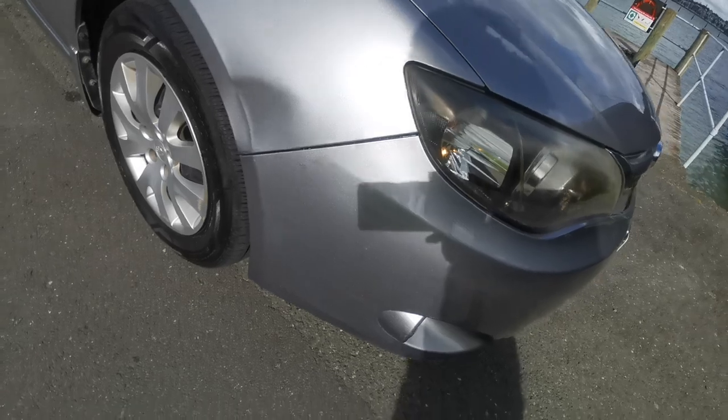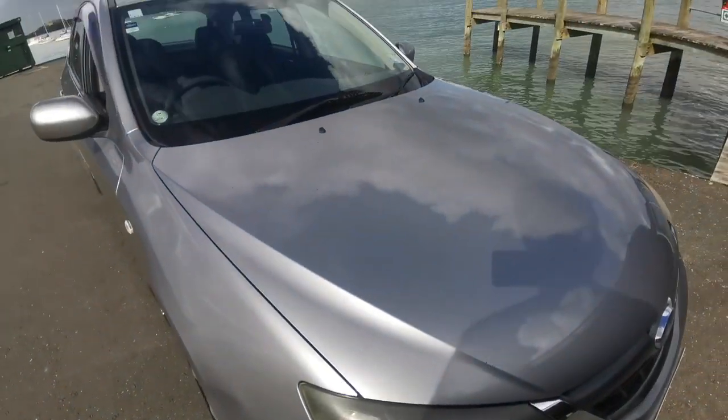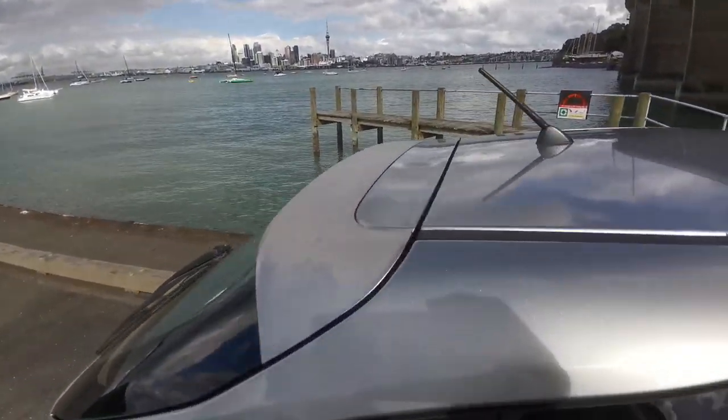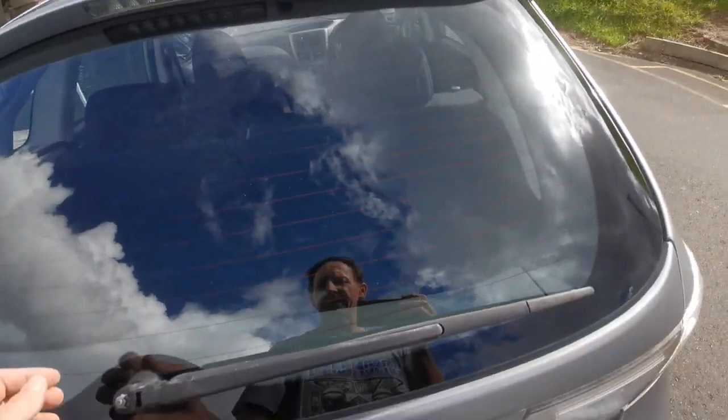It's got a few little touch-ups there as well — it's obviously had a little graze that caused that dent. No clear coat peel. It's got a rear spoiler. Now they're plastic so they do get a little bit of fade, but once again it won't cause any issues.